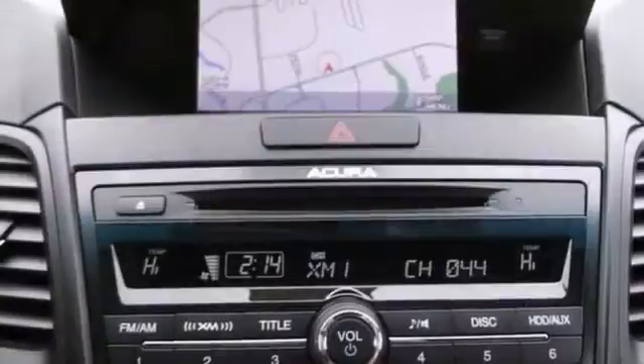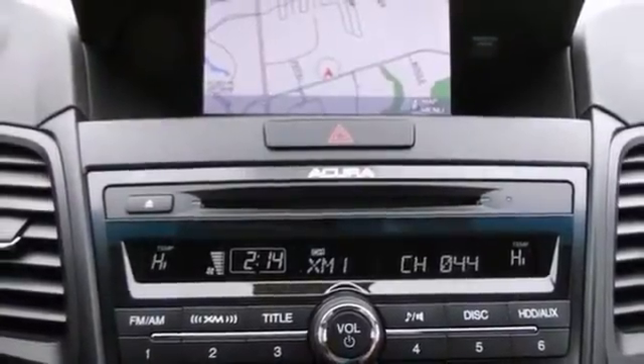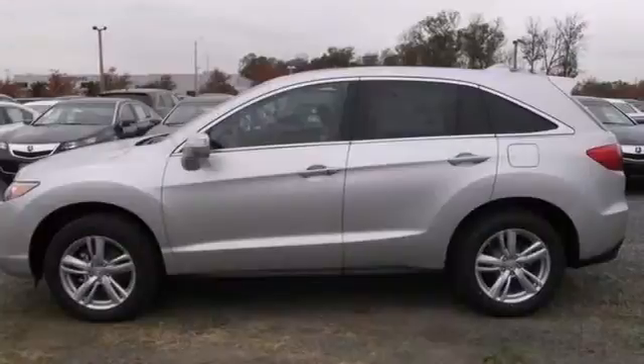Other features include a power moonroof, heated leather seats, and navigation. Come on in for a test drive of this RDX today.